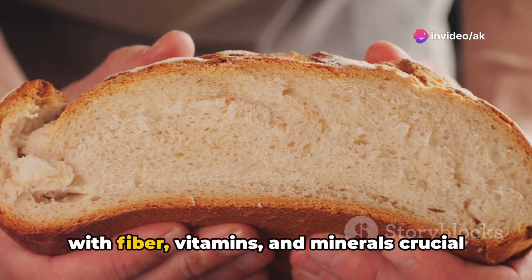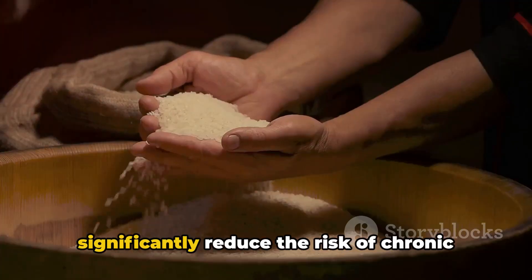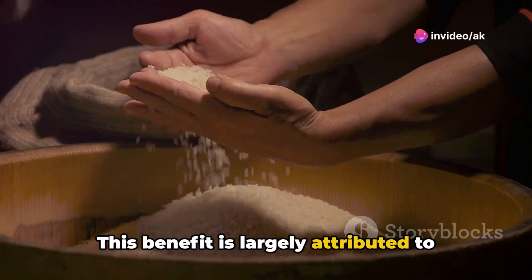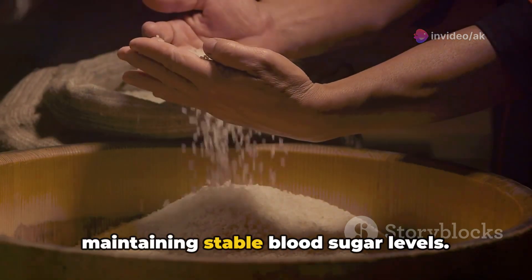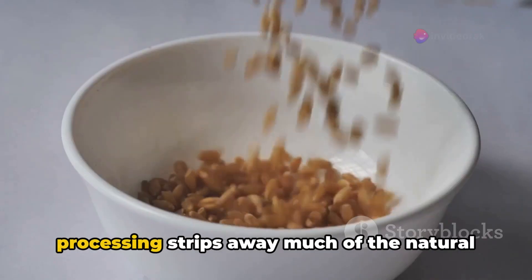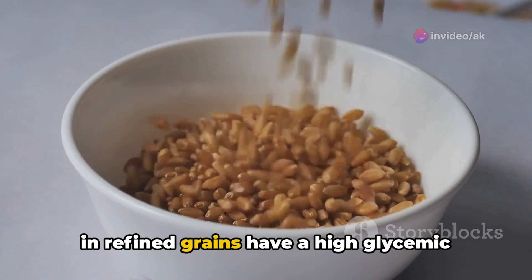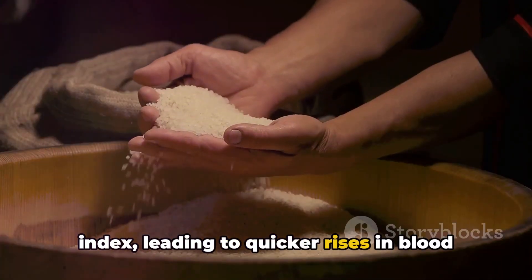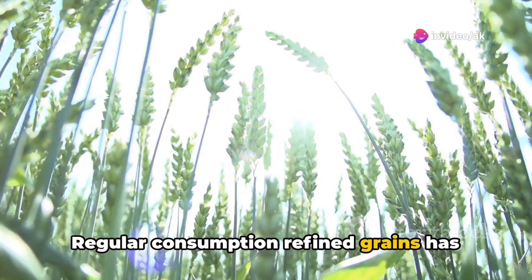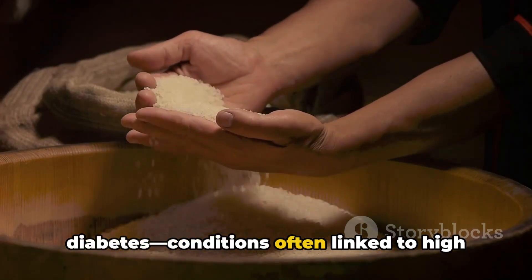Whole grains are nutrient-dense, packed with fiber, vitamins, and minerals crucial for good health. Research has consistently demonstrated that a diet rich in whole grains can significantly reduce the risk of chronic diseases such as heart disease, type 2 diabetes, and obesity — a benefit largely attributed to their low glycemic index, which aids in maintaining stable blood sugar levels. Conversely, refined grains tell a different health story. The removal of bran and germ strips away natural nutrients including fiber, and the primarily starchy carbohydrates left have a high glycemic index, leading to quicker rises in blood sugar levels. Such spikes can contribute to chronic health issues, and regular consumption of refined grains has been associated with increased risks of heart disease, obesity, and type 2 diabetes.